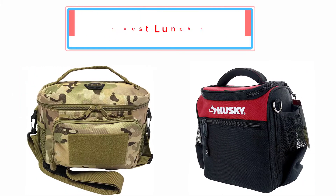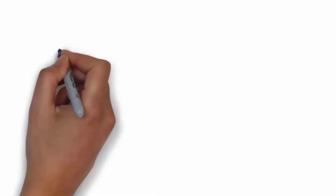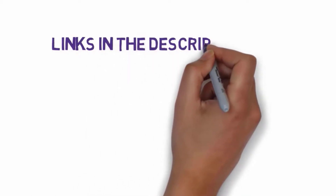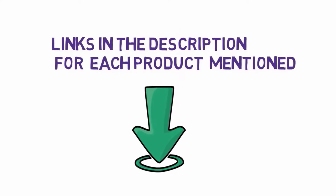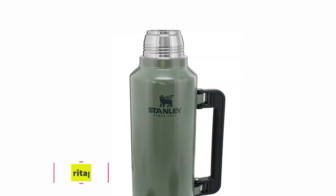Top five best lunchboxes — let's get started with the list. We have included links in the description for each product mentioned, so make sure you check those out to see which one is in your budget range.